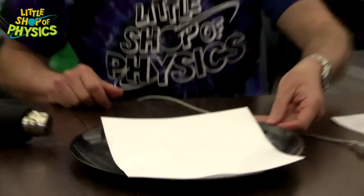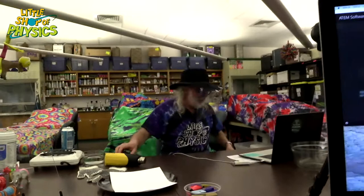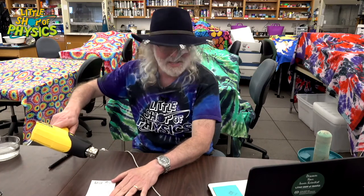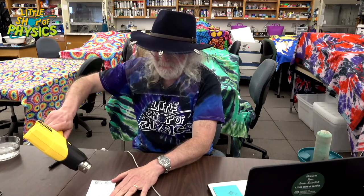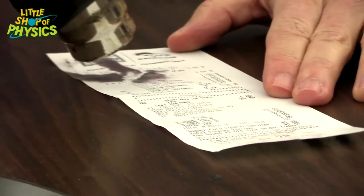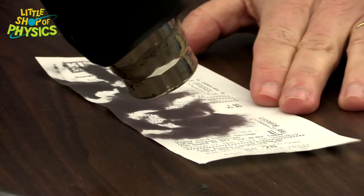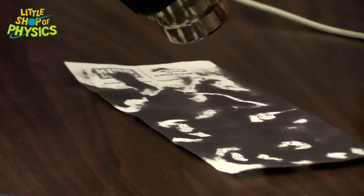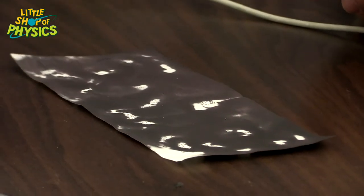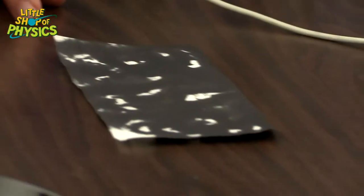I can prove the writing is still there because if I take some really, really cold liquid and pour it on there — heat makes the ink change from black to clear, and cold will make it change from clear back to black. There it is! Which means you can't get rid of Little Shop of Physics that easily. Something else that works this way — here's a receipt from the grocery store. The way they make the writing on a receipt is with heat. So if I take the heat gun and apply it to the receipt — no more receipt, it just turns black. There isn't actually ink in that printer; it's just heating up a little print head.